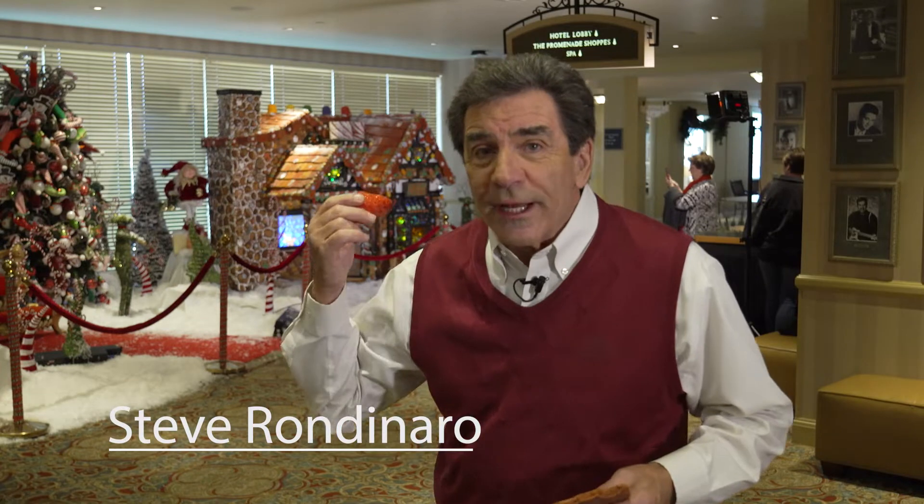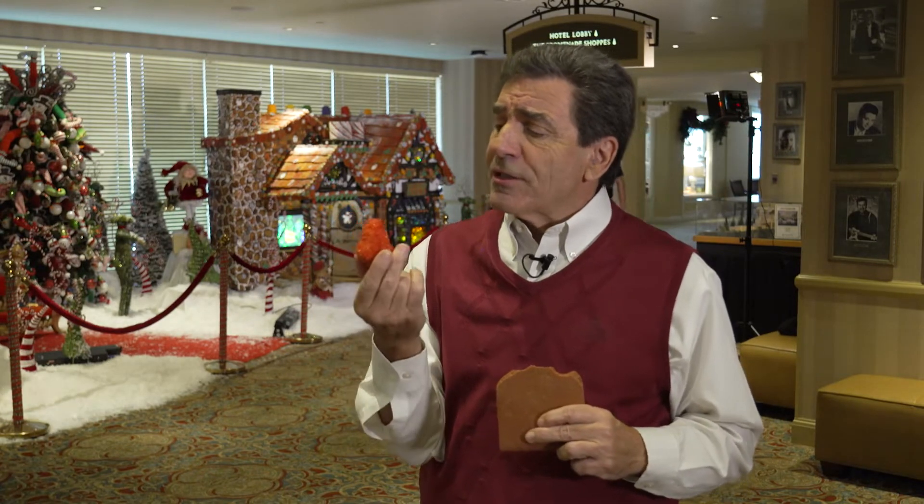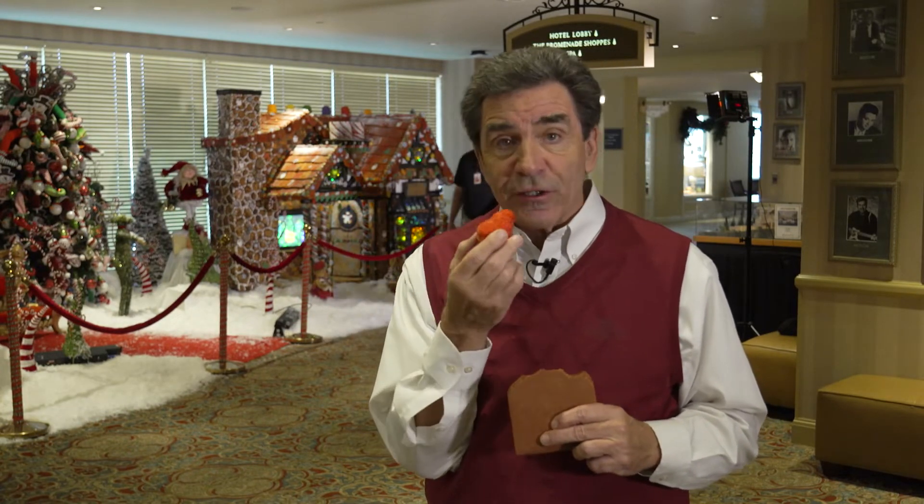One hundred percent edible this year — it's all made of foodstuffs. Don't believe me? This is a piece of roof shingle. That's pretty darn good gingerbread. This is a Christmas tree — that's a Rice Krispie treat encrusted in sugar. It's pretty tasty.